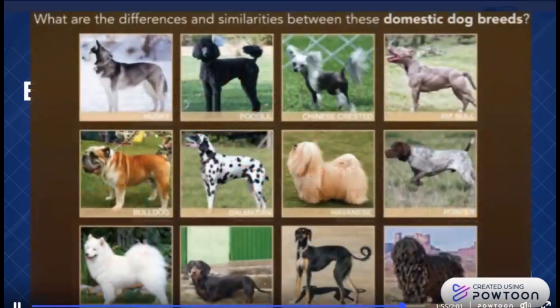What is it that makes one dog different from another? That's what you are going to explore.